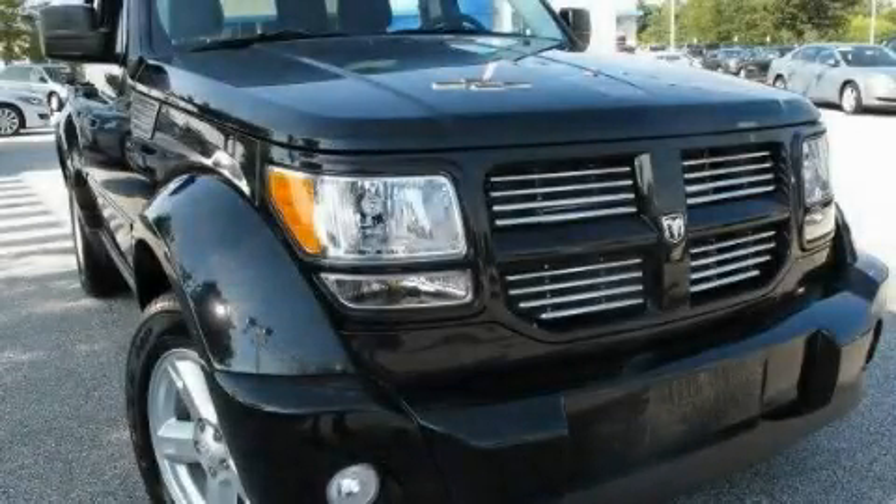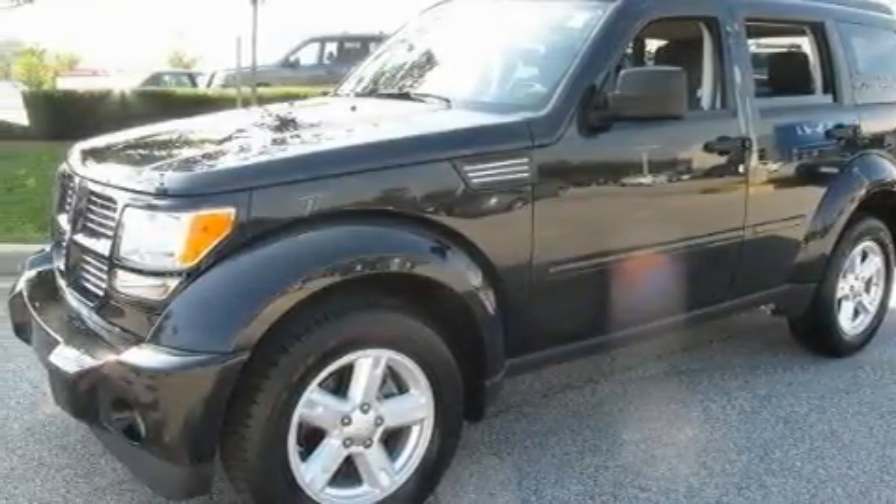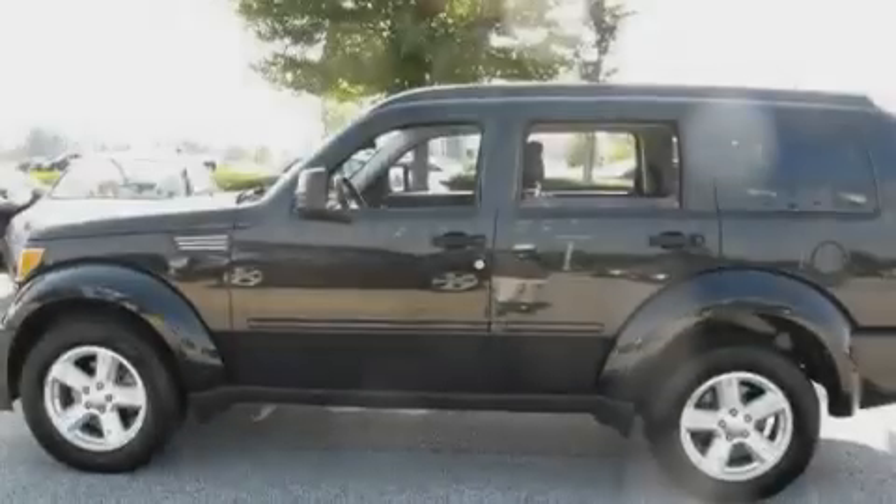This is a 2010 Dodge Nitro — functional utility for a modern lifestyle. It has a 3.7-liter six-cylinder engine and an automatic transmission.